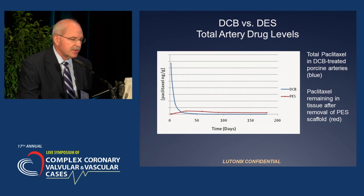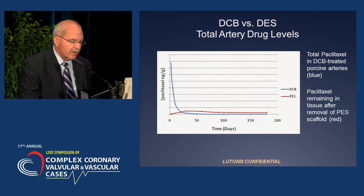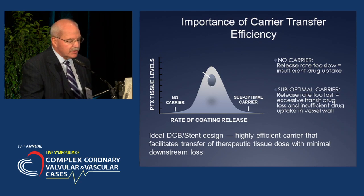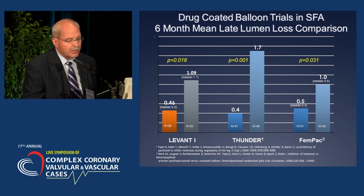There are differences between drug-coated balloons and drug-eluting stents. The total Paclitaxel dose in drug-coated balloon-treated porcine arteries versus the remaining tissue after removal of a stent scaffold illustrates the importance of carrier transfer. The ideal drug-coated balloon stent design would be a highly efficient carrier that facilitates transfer of therapeutic tissue dose with minimal downstream loss.